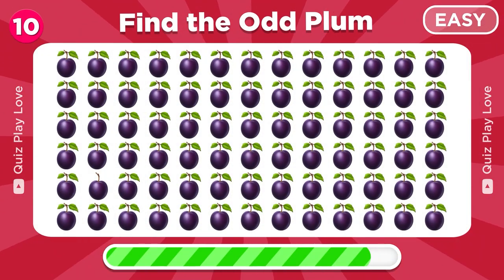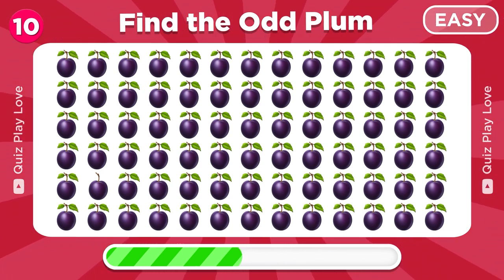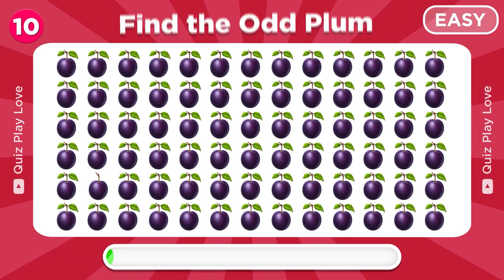Now can you spot the odd plum? There it is.